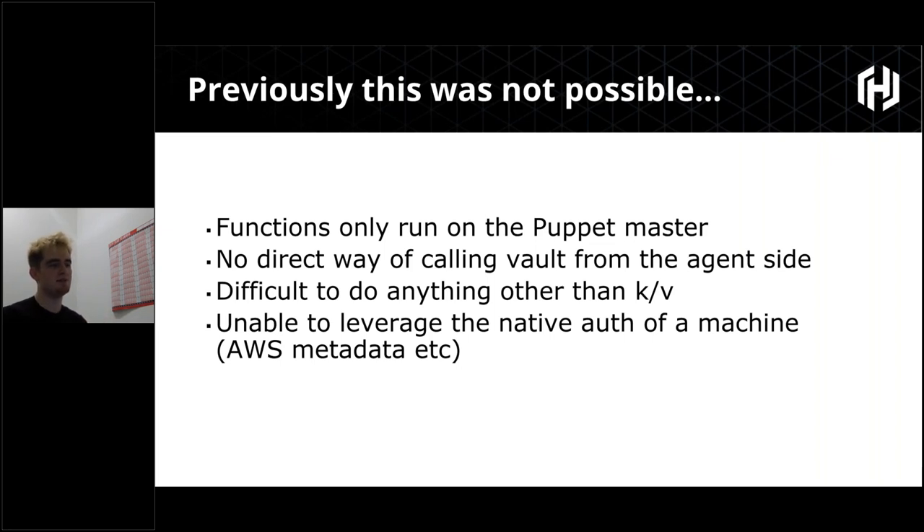In a cloud-native world, we have a lot of machine authentication we'd love to leverage. For example, the metadata on an AWS instance is great for authenticating that the instance is where it says it is — it's signed by the AWS metadata service and tells you what tags and region it's in. You can build a security model where a machine can only get a secret if it's in a specific region or has a specific tag. But we couldn't leverage any of that from the Hiera side.